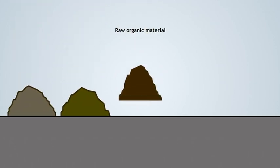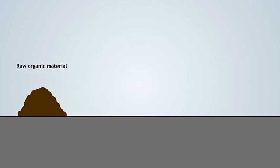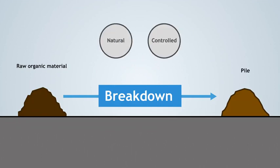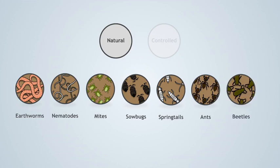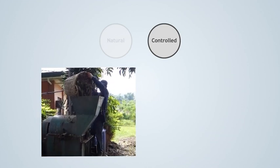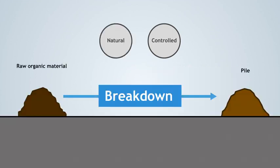The first ingredient we need is raw organic material, such as food waste, yard waste, manure, agricultural waste, municipal organic waste, etc. These materials are broken down into smaller particles and are later piled up. This breakdown can be natural or controlled. When natural, first the compost pile is made and then the breakdown happens, carried out by earthworms, nematodes, and soil insects such as mites, sowbugs, springtails, ants, and beetles. When controlled, operators first break down large particles through grinding, shredding, or chopping, as shown in the video, and then they prepare the pile. The controlled breakdown is much faster than the natural breakdown.